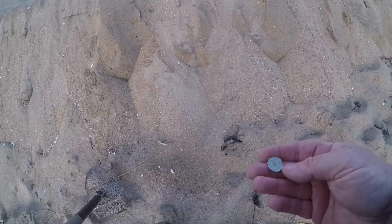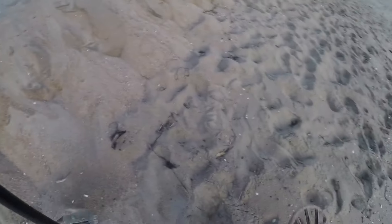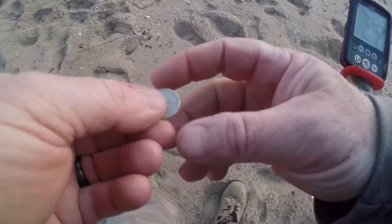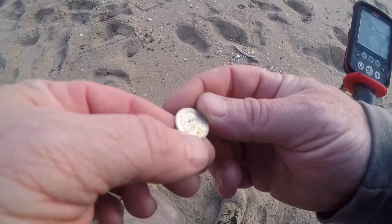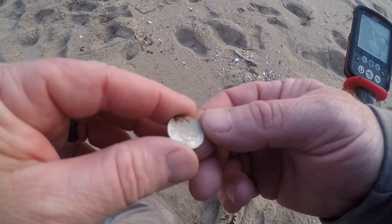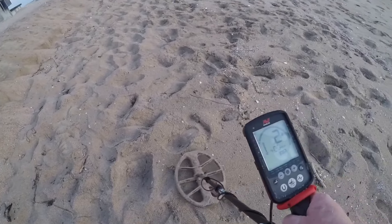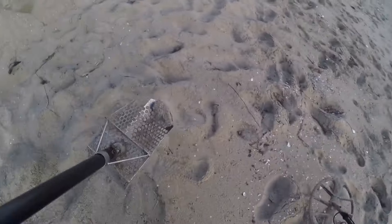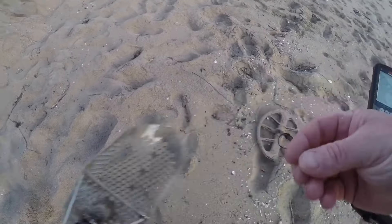I heard one that sounded just like a bottle cap, so I figured I'd pick up this bottle cap — but it's actually a coin. Let me turn it into the light and see what the heck this thing is. I can't see any detail on it, but listen how terrible this sounds. Horrible. Foreign coin — I'll take it. All right, let's keep on plugging.